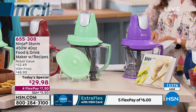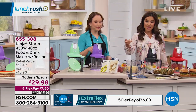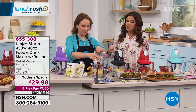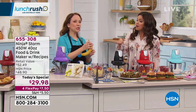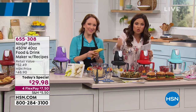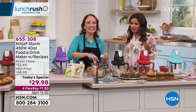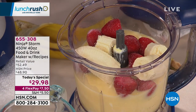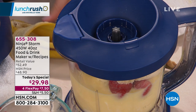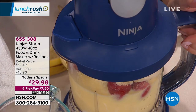Even if you have a blender or food processor, this does that and then some — it's simpler, smaller, and more compact, making it your true everyday tool without the hassle of pulling big appliances out from under the cabinet. Some blenders have 30 buttons; this one has just one. You control it, and now you're making everything from breakfast to lunch to dinner to snacks. Rochelle says this is her daily workhorse and best friend.